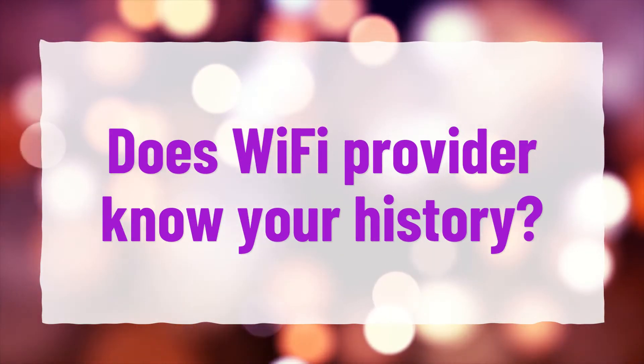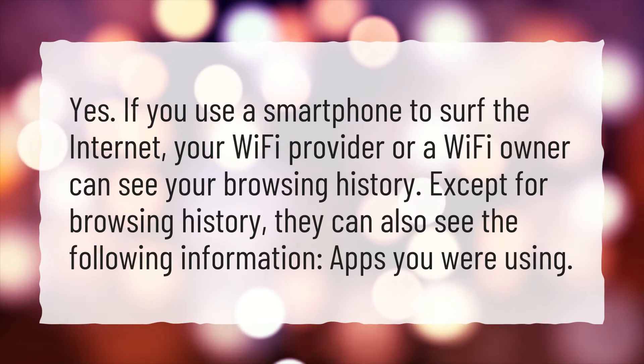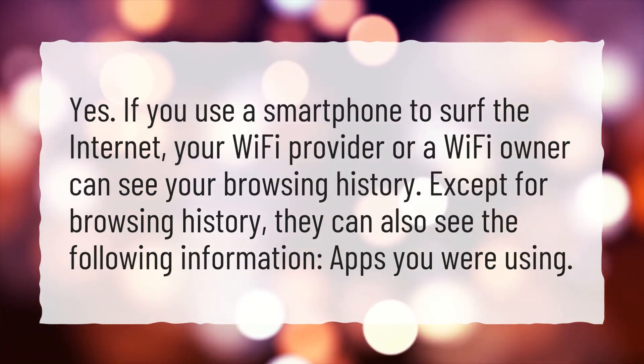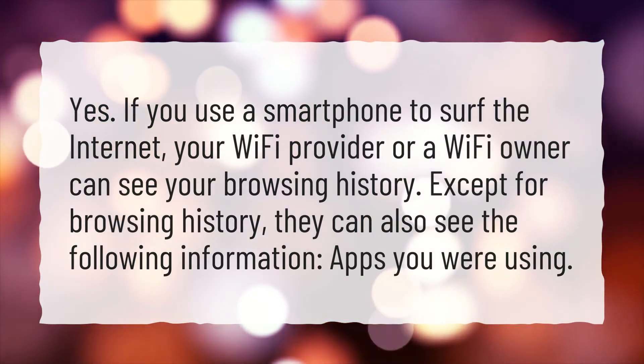Does a Wi-Fi provider know your history? Yes. If you use a smartphone to surf the internet, your Wi-Fi provider or Wi-Fi owner can see your browsing history. Except for browsing history, they can also see the following information: apps you were using.